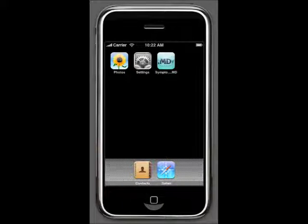SymptomChecker.md is a great new iPhone application from YourCity.md. It matches your symptoms and conditions to top medical information that can help you treat your symptoms and conditions, plus find local specialists in your city, all with one click.